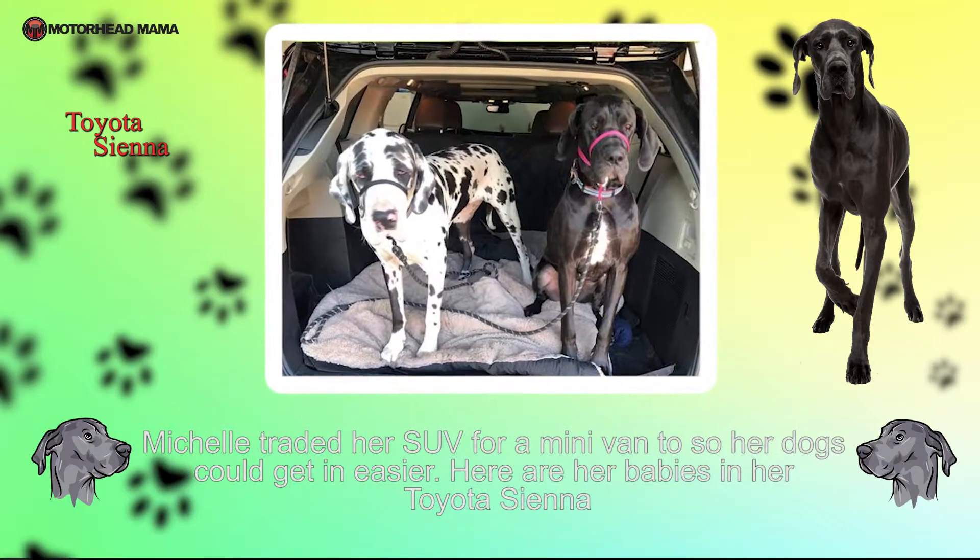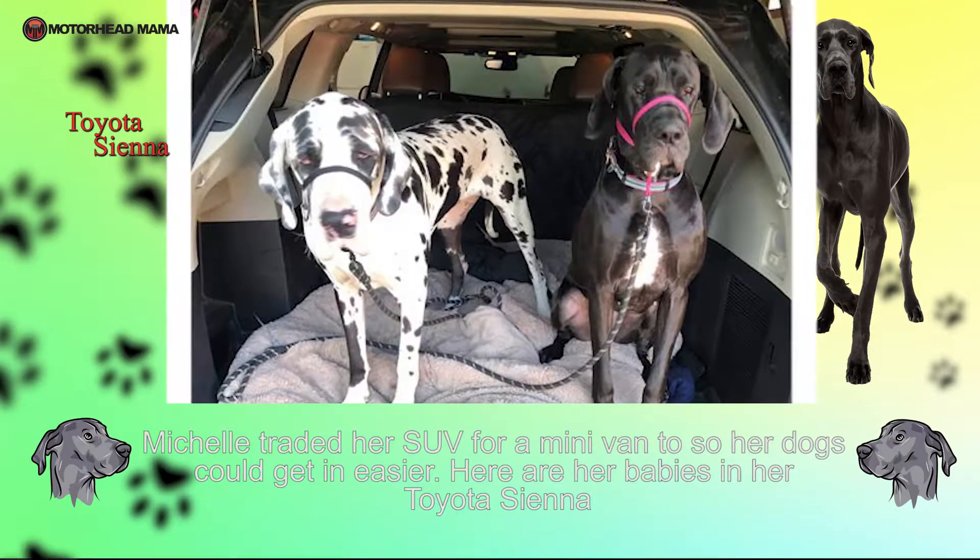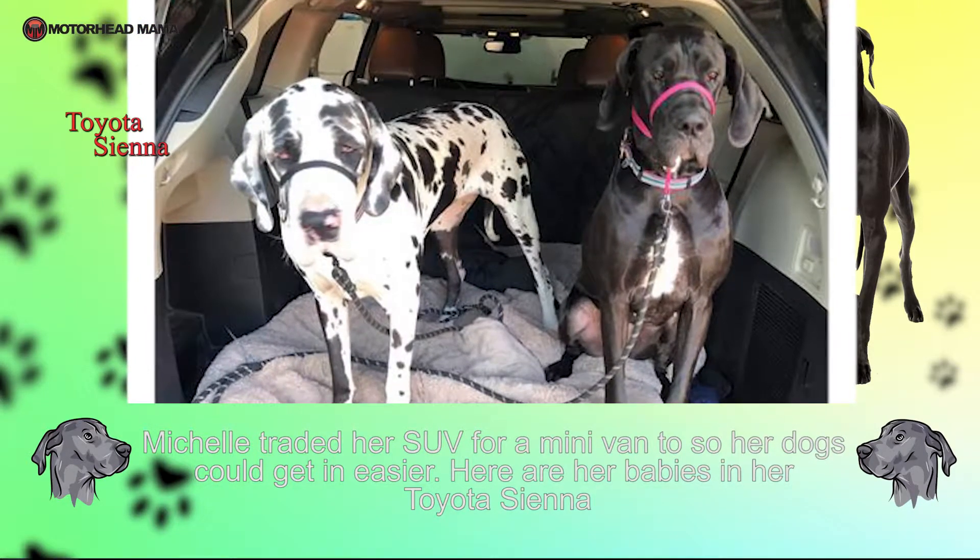Michelle traded her SUV for a minivan so her dogs could get in easier. Here are her babies in her Toyota Sienna.